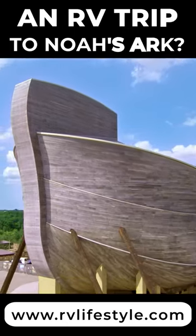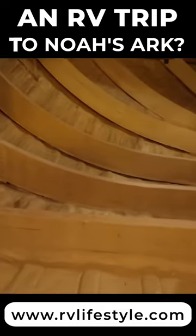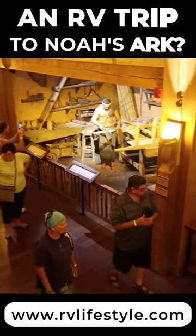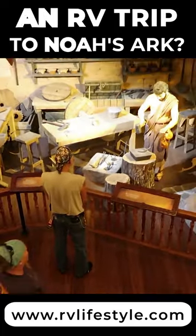It's built from standing dead timber, in part by skilled Amish craftsmen. Inside are three decks crammed with exhibits aimed at helping visitors experience what life may have been like for Noah and his family.